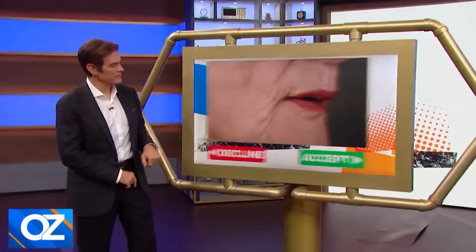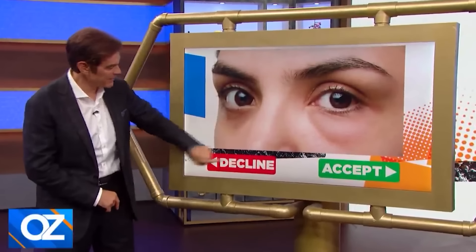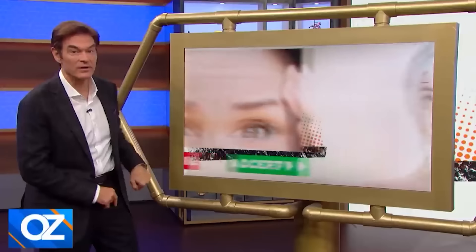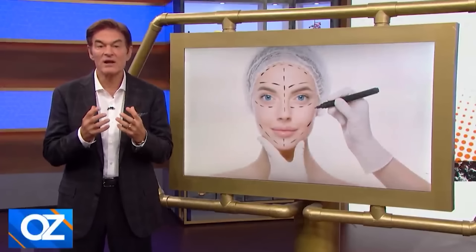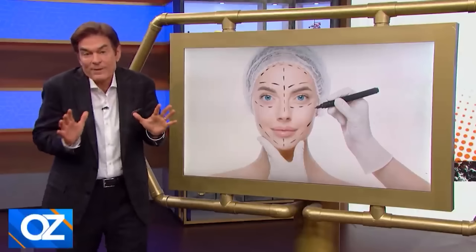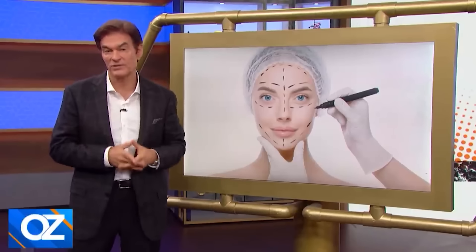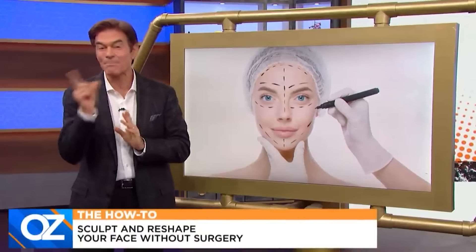Wrinkles? I'm going to decline those. What about baggy eyes? Decline. And forehead wrinkles? They're not our Facebook friends, are they? Decline those. A lot of women want to sculpt and reshape their face in other ways — a smaller nose, no double chin. I personally think you're all beautiful, but I've lived with enough women long enough to know it's about feeling your best. So today we're going to show you ways to sculpt and reshape your face without painful surgery.